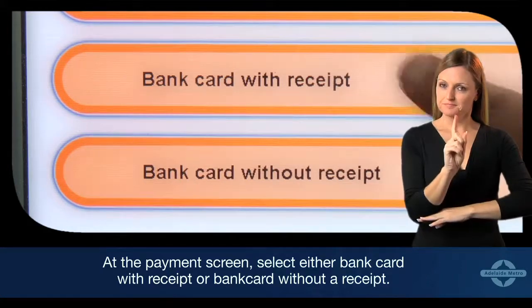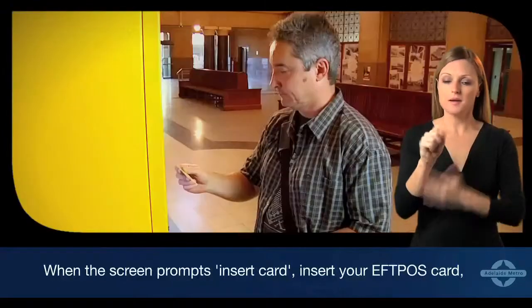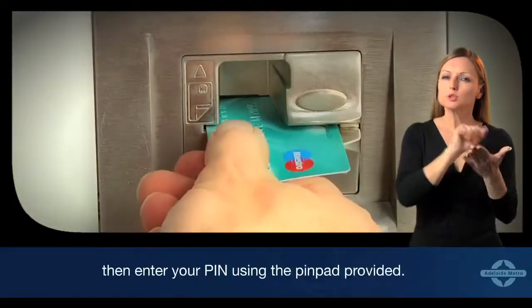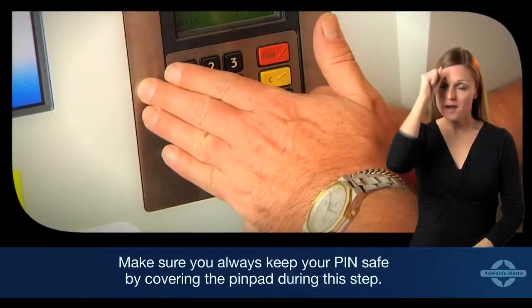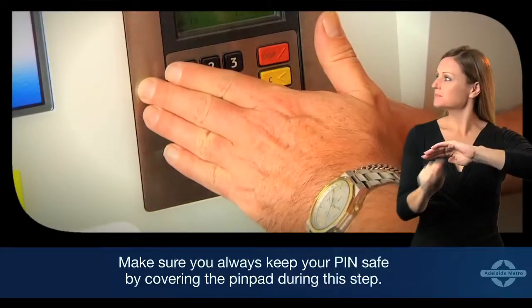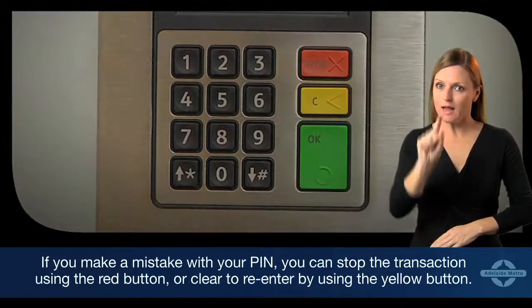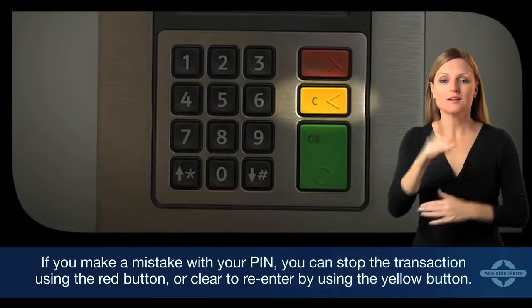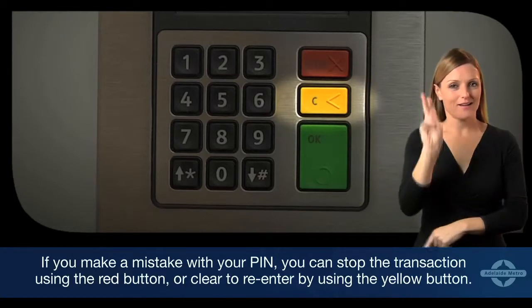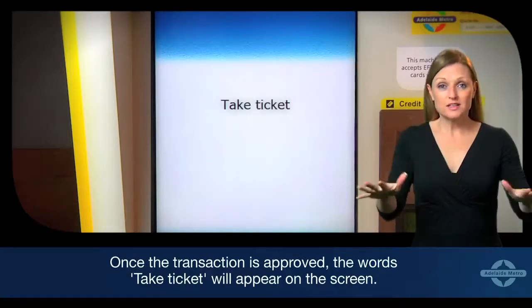When the screen prompts, insert your EFTPOS card, then enter your PIN using the PIN pad provided. There is no minimum purchase amount. Make sure you always keep your PIN safe by covering the PIN pad during this step. If you make a mistake with your PIN, you can stop the transaction using the red button, or clear to re-enter by using the yellow button.